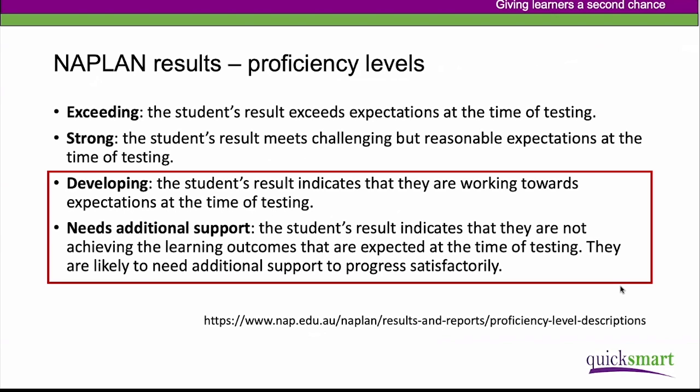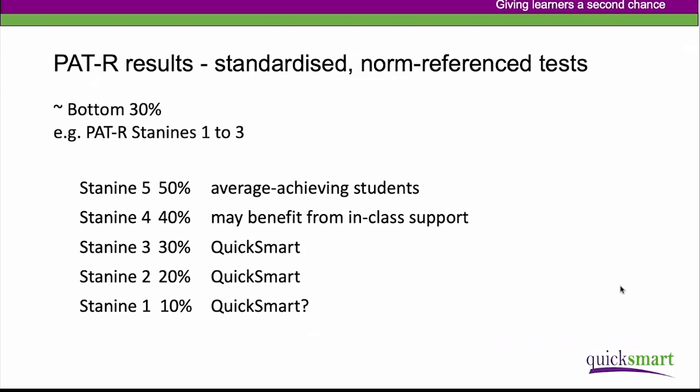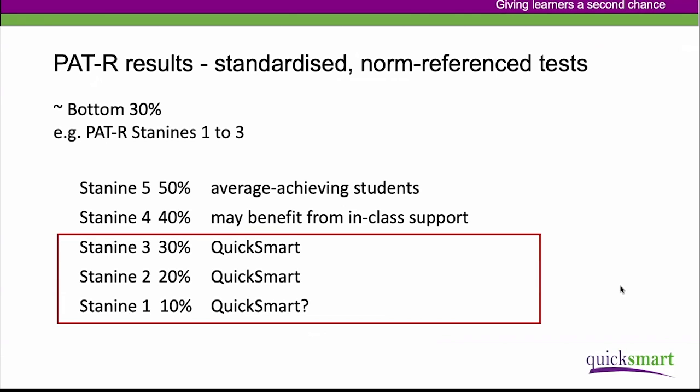If you're thinking about other kinds of tests, for example the ACER PAT tests — which are standardized norm-referenced tests — we're looking at roughly the bottom 30%. In terms of the PAT stanines, we're looking at stanines one to three for QuickSmart. Stanine five is your average-achieving students. Stanine four students may benefit from group work in class, while stanines one, two, and three are students who would benefit from a withdrawal situation with more intensive intervention.